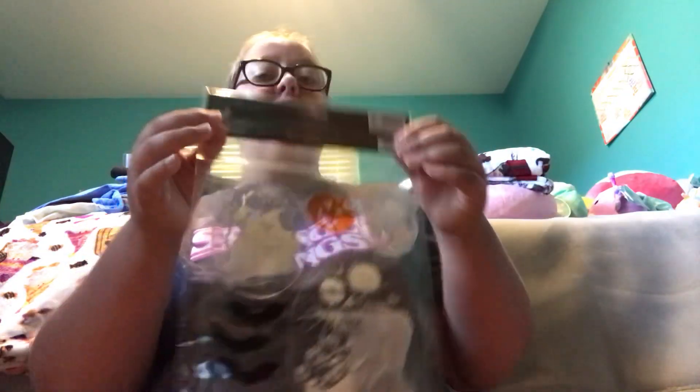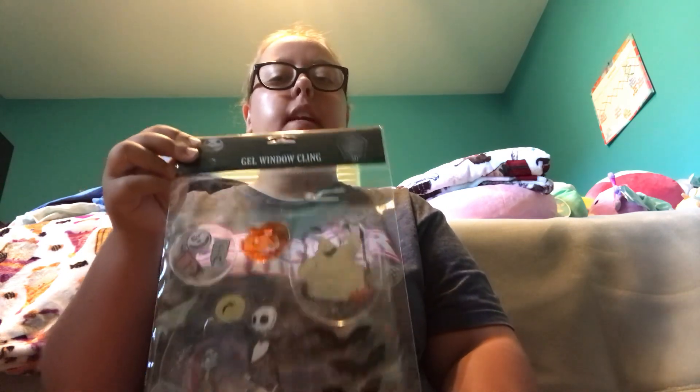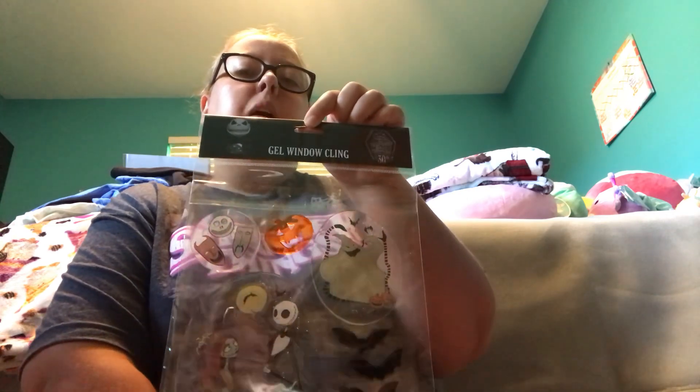I got these window gel things that stick to your windows — this one is Nightmare Before Christmas themed. I've gotten some others in the past from Hot Topic; they're Mickey Mouse themed and I have two different packs. Only one of my windows has working blinds, so I'm not sure which pack I'll use yet. I'd probably choose the Nightmare Before Christmas ones to stick on my window this Halloween season to make my room feel more like Halloween.